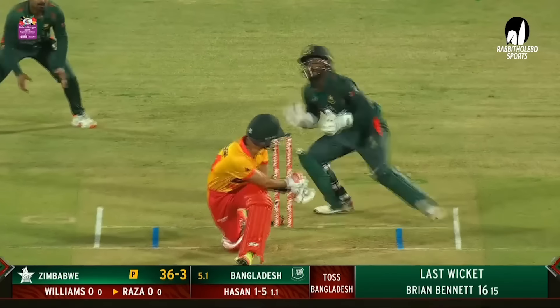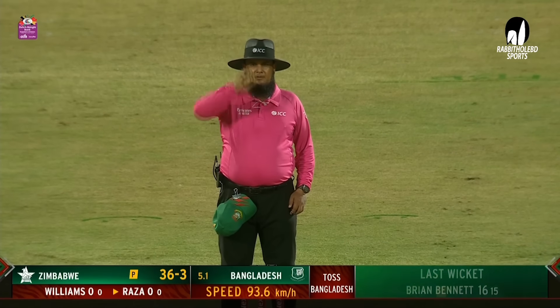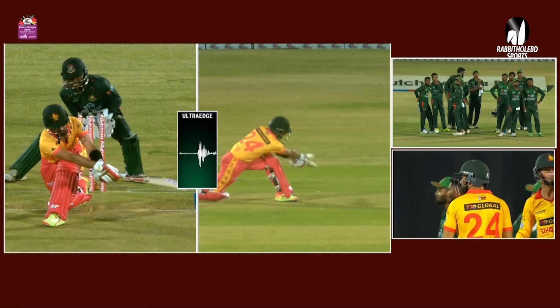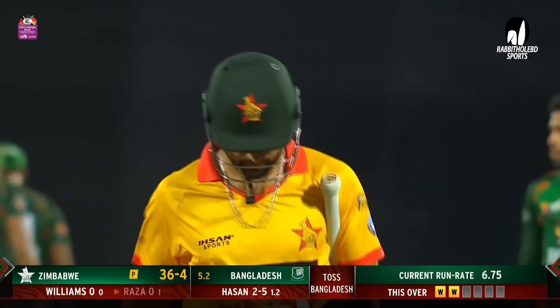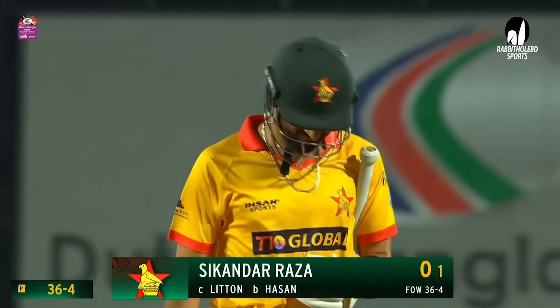Just in time, Sikander Raza. It appears to me that the ball has hit the gloves. Freezer replay there — as I can see, the ball has hit the gloves. Well, that has been confirmed. The captain goes without bothering the scorers. It's 36 for four.